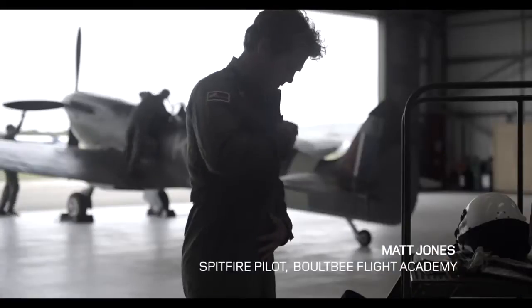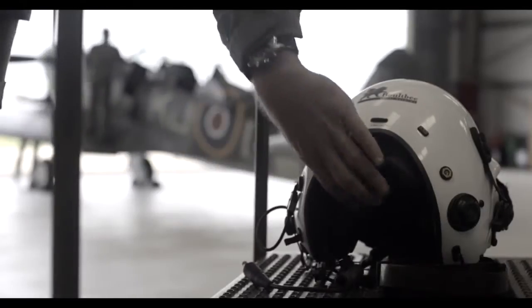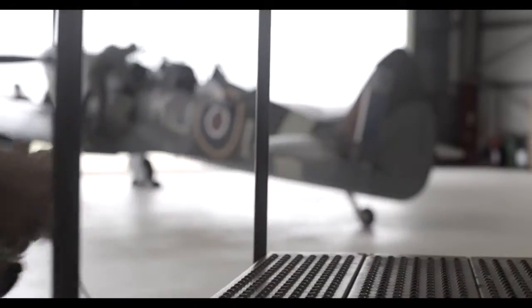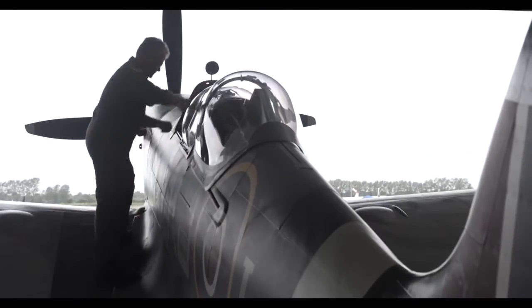My name's Matt Jones, I'm a Spitfire pilot here at Goodwood. The idea for the challenge came from 416.com — this was an opportunity to bring two British icons together at an airfield that has phenomenal British history.